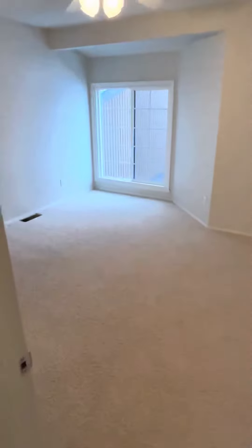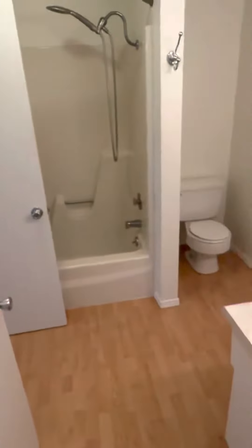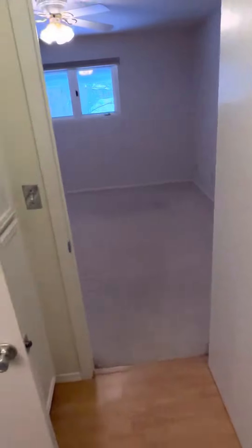We've got upstairs. One of the two bedrooms here. And then here's the full bath that I mentioned earlier. Full bath. And then here is the primary room.